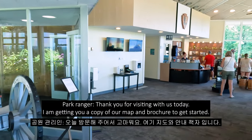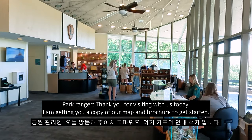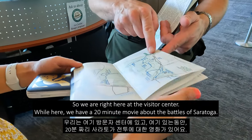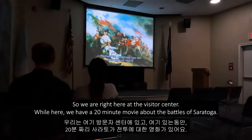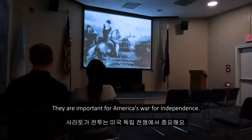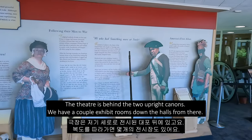Thanks for visiting with us today. We can get you a copy of our map and brochure. We are right here at the Visitor Center. While here, we have a 20-minute movie about the Battles of Saratoga — they're important for America's War for Independence. The theater is behind the two upright cannons.